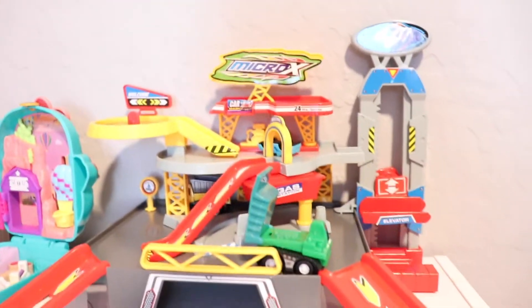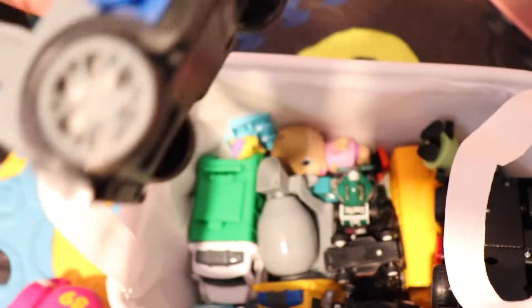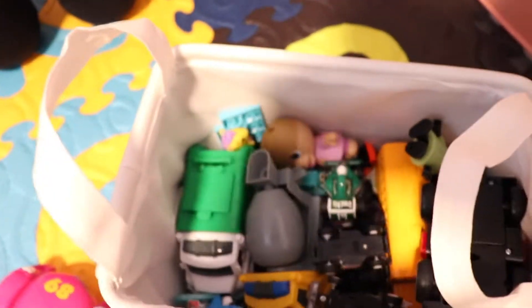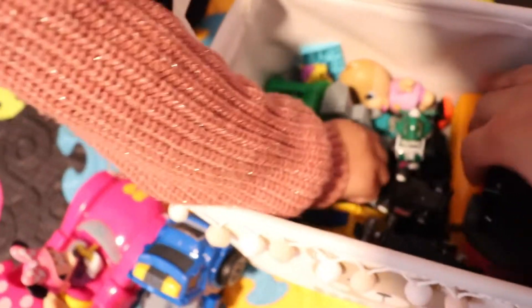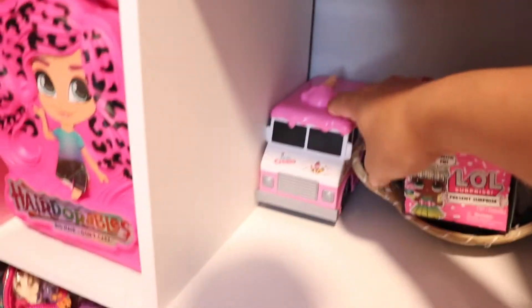This is Gigi's little section. She's obsessed with cars, so we have a little racetrack for her she had for Christmas. And here we have all of Gigi's cars and trucks. This one is a roaming one. She loves the little ones so much.